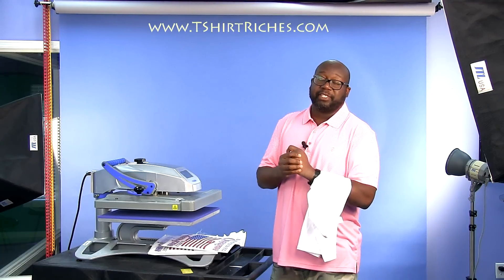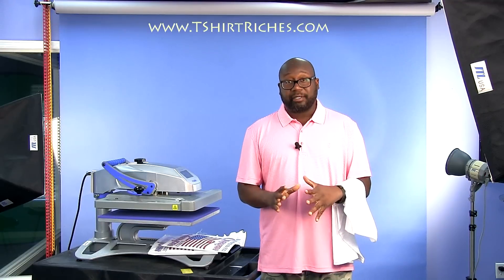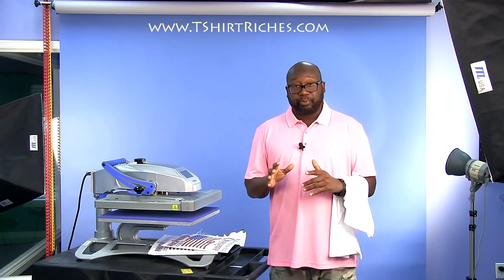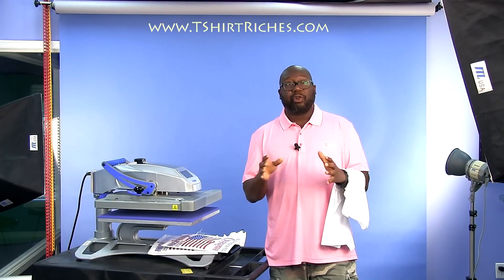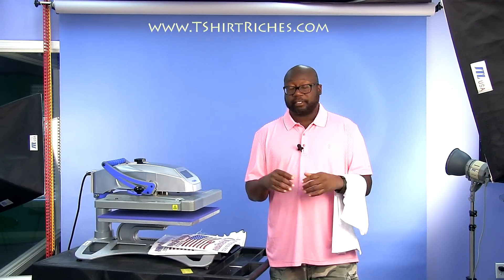Hey, I'm Carter Ross, founder of t-shirtriches.com. Welcome. I've been pressing and selling t-shirts since 1999, going on almost 20 years now.